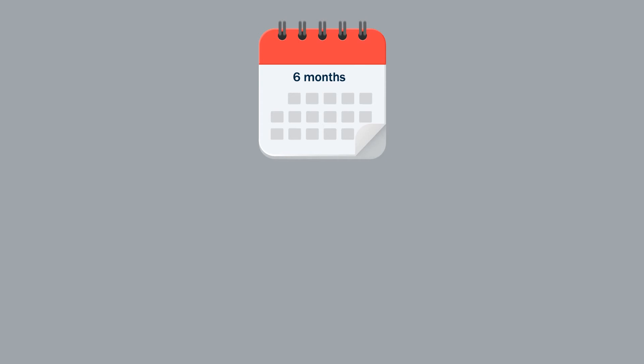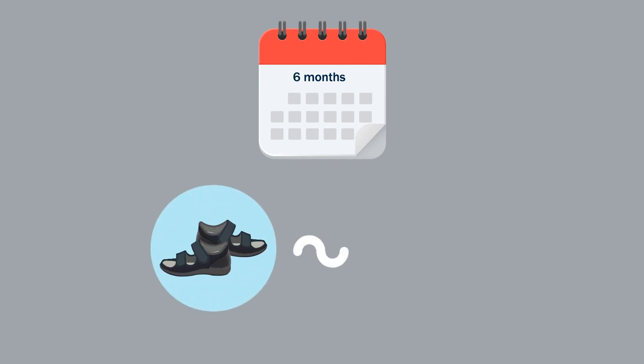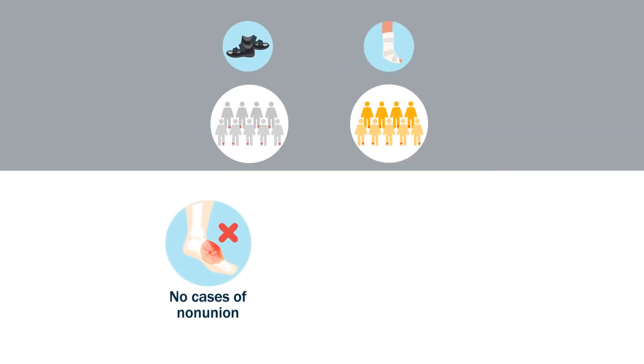Six months after the fracture, the mean VAS scores of the two groups showed that treatment with a hard-soled shoe was not inferior to treatment with the conventional short leg cast. There were no cases of non-union in either group, and both had similar proportions of satisfied patients.